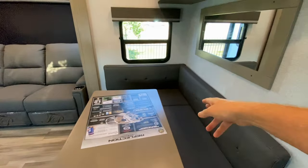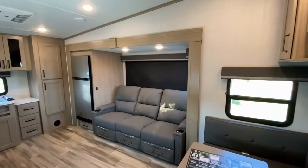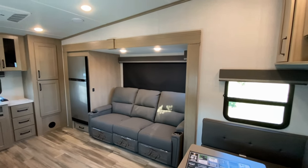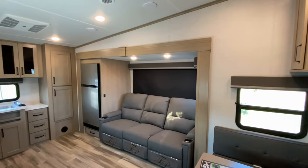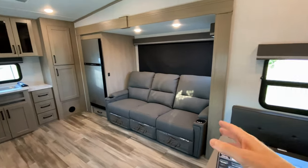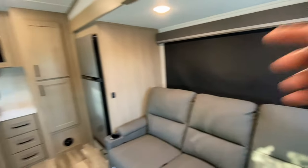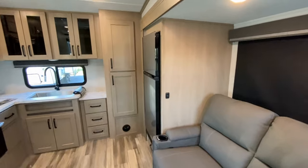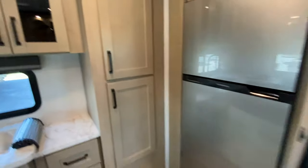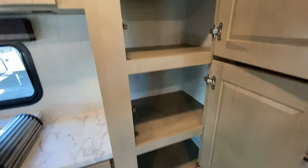We have an L-shaped dining with a nice mirror over the table. Here's where you can see that single slide — it won't interrupt the bathroom if you have to stop on the side of the road or right when you pull into your campsite. Nice couch, blackout shades — all the windows have blackout shades. Your refrigerator and freezer are part of that single slide.